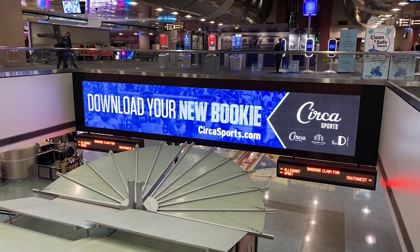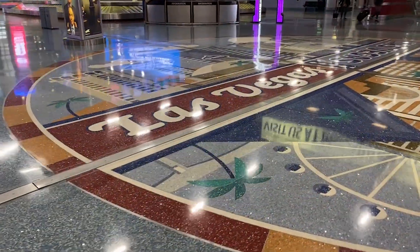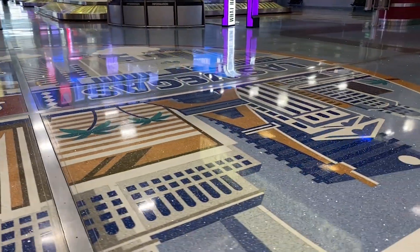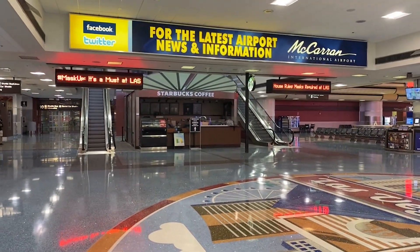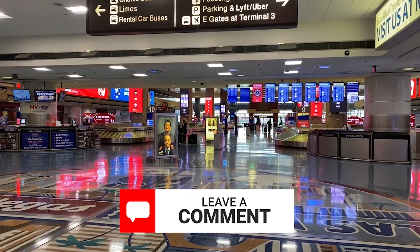Before we head through security and on to our flights to check out the C and D gates, we're going to look at the baggage claim. This area was renovated just a couple of years ago with a brand new sparkly floor and Las Vegas mural. I really like this floor — let's discuss it in the comments. This style of floor is used throughout the airport, and you'll see in the C gates later that they're renovating the floors to something very similar.